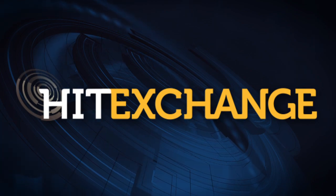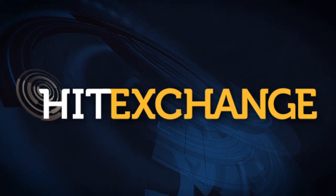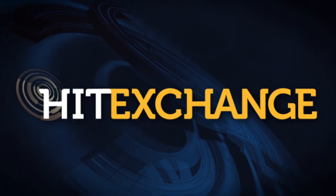Catch the premiere issue of HIT Exchange Magazine, or visit hitexchangemedia.com for more healthcare technology news and information.